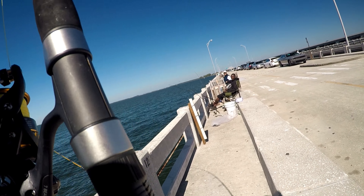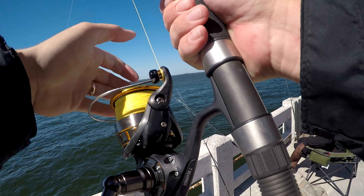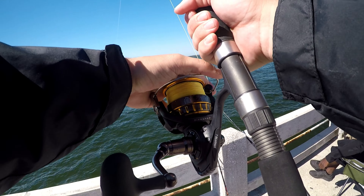You know what, the same thing happened last weekend — the same exact thing. I was leaving the rod out there not even watching it, went to reel in to check the bait, and there was a fish on it. That was another nice grouper.